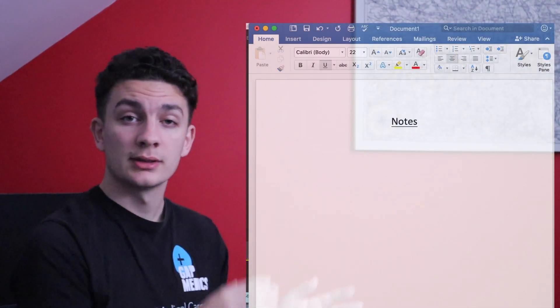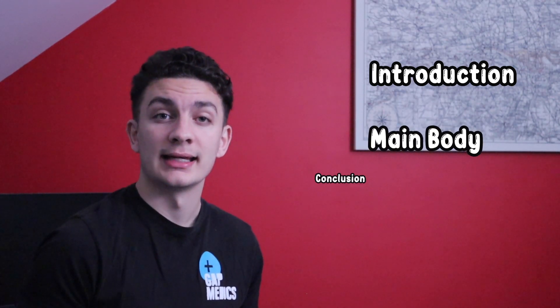Not just to the essay, but also to your approach to writing the essay. So for example, when I write my essays I always have a separate notes document. Almost every essay that you write will need an introduction, a main text, and a conclusion.